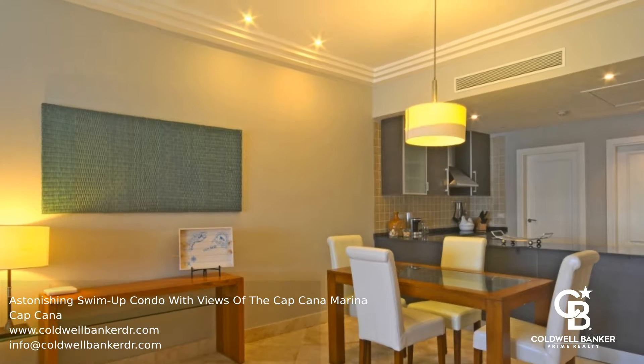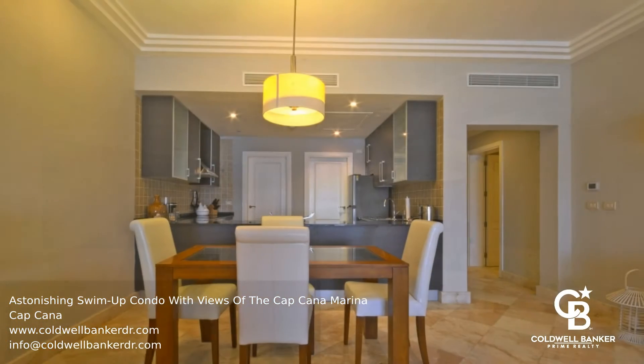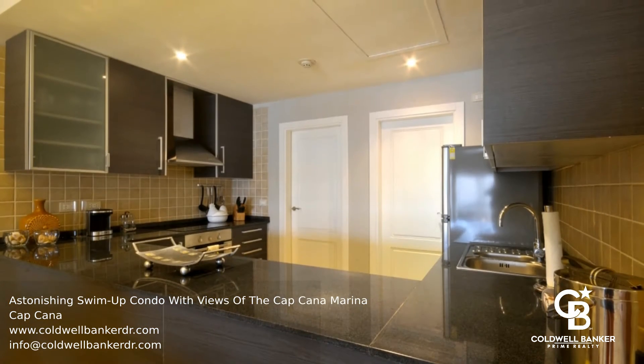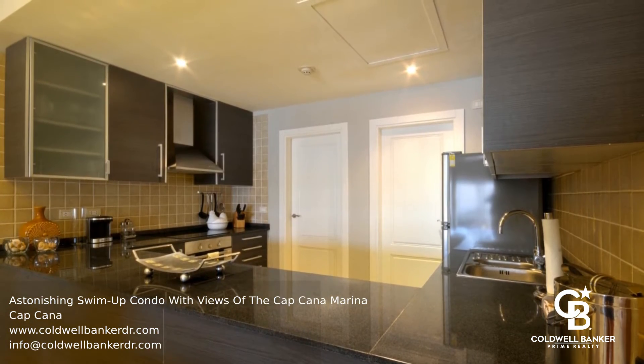The spacious living room, dining room, and kitchen all lead to the expansive covered terrace, also with beautiful views of the marina. This is a great place to relax or entertain family and friends.